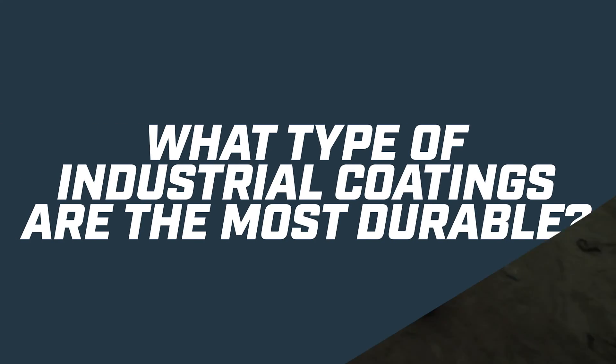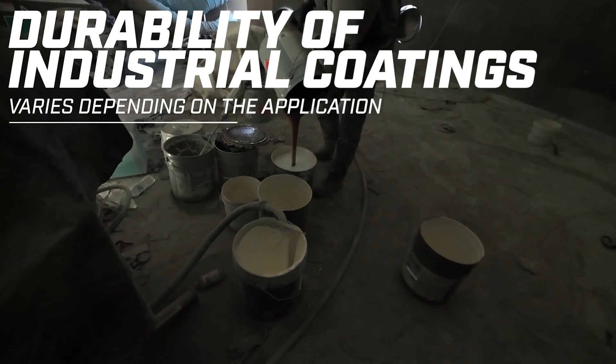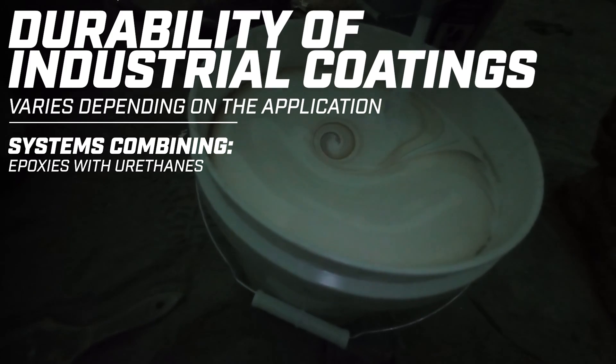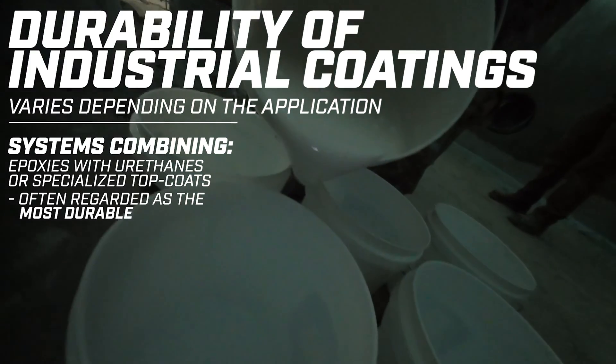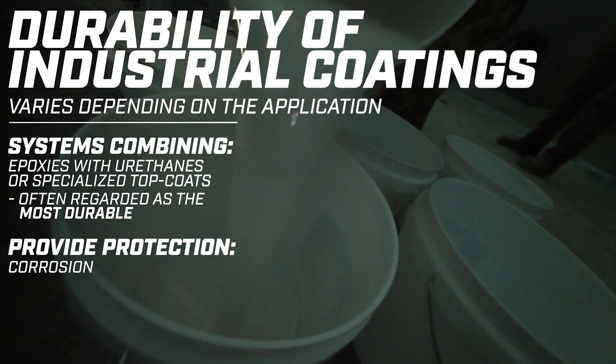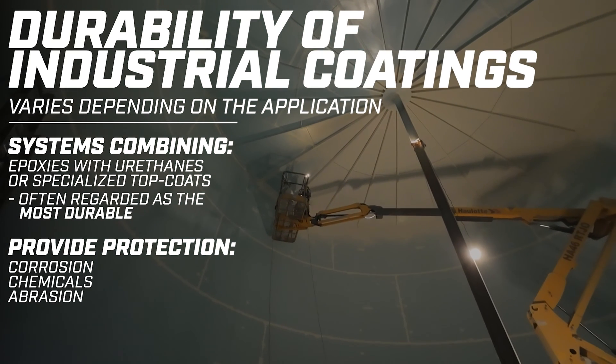What type of industrial coatings are the most durable? The durability of industrial coatings varies depending on the application. However, systems combining epoxies with urethanes or specialized top coats are often regarded as the most durable. These coatings provide exceptional protection against corrosion, chemicals, and abrasion, making them suitable for demanding industrial environments.